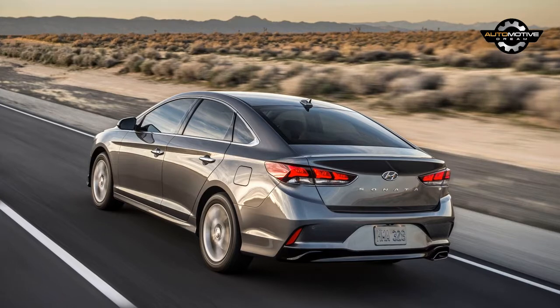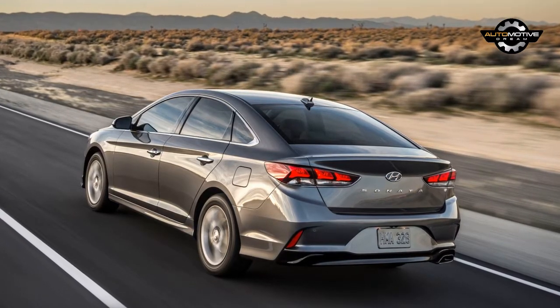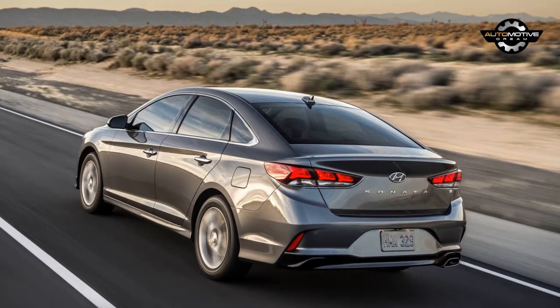The interior will likely have a new three-spoke steering wheel and a revised instrument cluster. We can also expect an updated infotainment system with an improved navigation function.